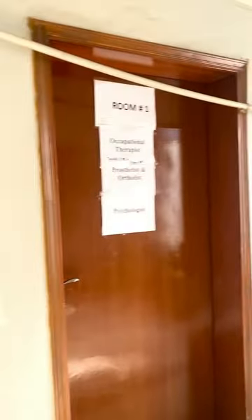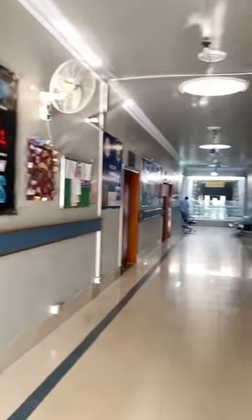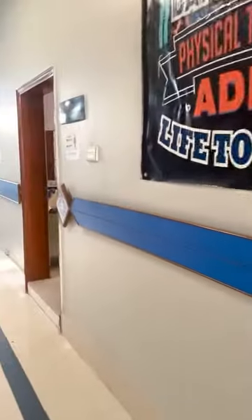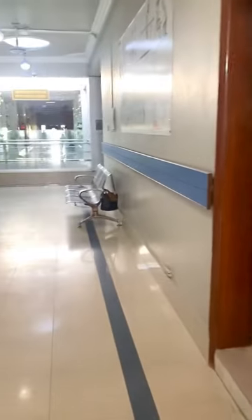Room number one is for the psychologists and occupational therapists. So this is the overall look of our first floor of the OPD and the Department of Physiotherapy. Now I will also show you the cafeteria of the OPD block.